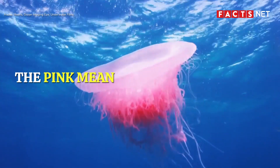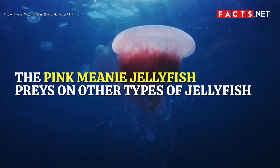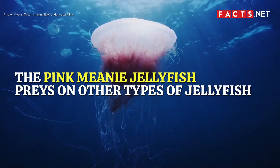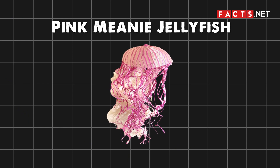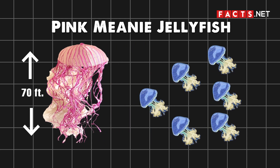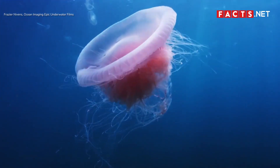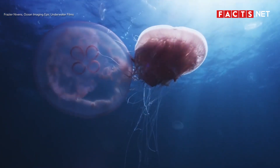The Pink Meany jellyfish preys on other types of jellyfish. It lives in the waters of the Atlantic Ocean, Coastal Caribbean Sea, and the Gulf of Mexico. As its name suggests, it has a big pink body with long tentacles that can grow up to 70 feet. This large jellyfish uses its tentacles to capture prey — it entangles other types of jellyfish in its long tentacles and then swallows them whole. The Pink Meany can even eat up to 34 jellyfish at a time.